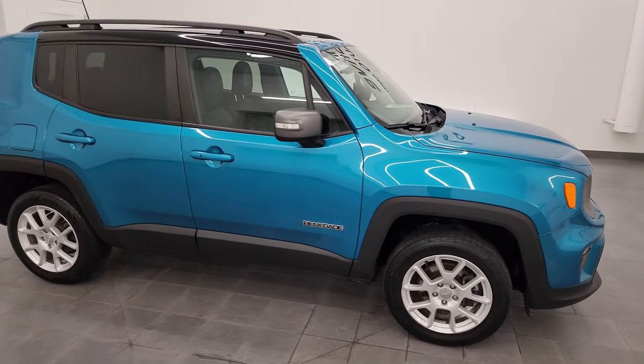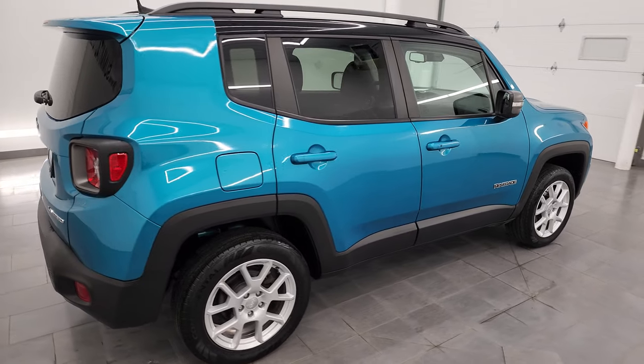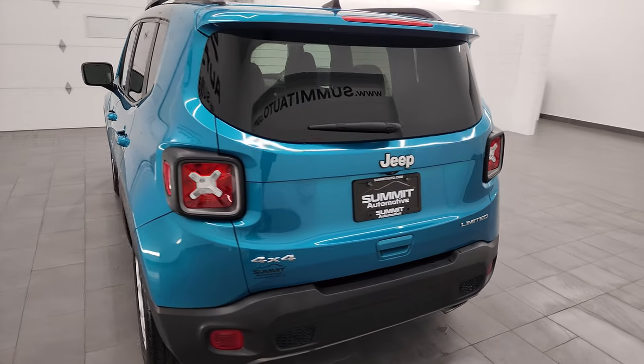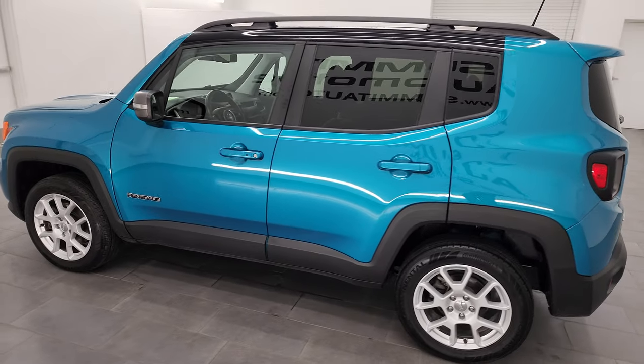Hey, this is Brett, and this 2021 Jeep Renegade Limited is stock number 23J555A. I am here at Summit Automotive in Fond du Lac, Wisconsin — your new and used Jeep and Jeep Renegade headquarters.